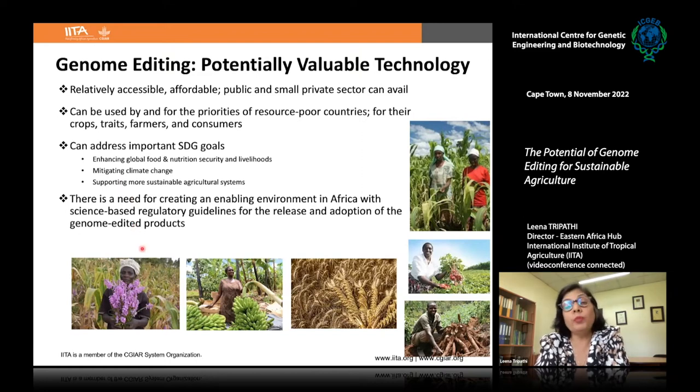To see its full potential, there is a need for creating an enabling environment — particularly in Africa — with science-based regulatory guidelines for the release and adoption of genome-edited products. In Kenya, projects are underway on Striga-tolerant maize, virus-resistant maize, drought-tolerant maize, banana, cassava for virus tolerance, and disease-resistant potato.